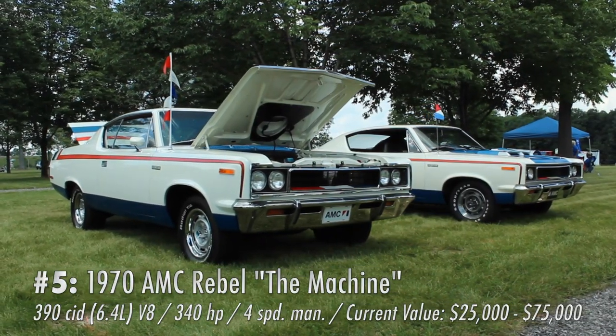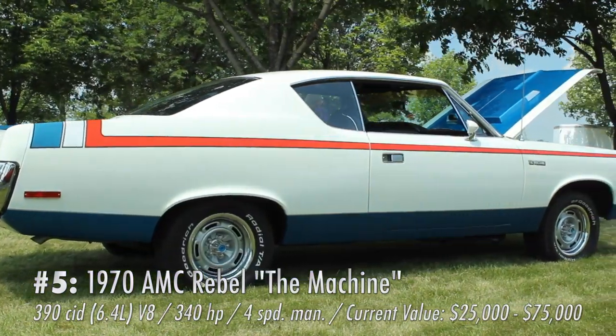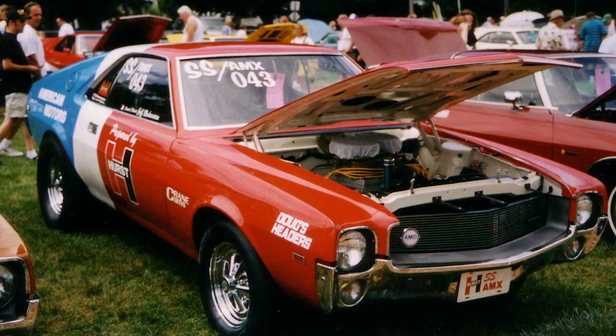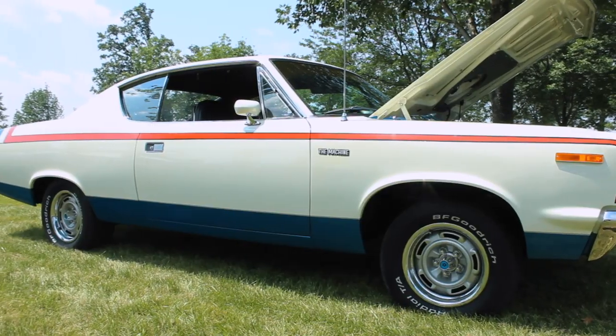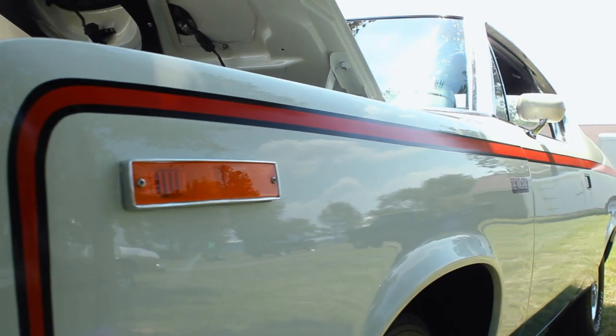Number five would be an AMC Rebel Machine, and this should be no surprise to anyone. You ask an AMC fan what their favorite AMC is, and it's going to be one of three cars: either a Rebel Machine, a Hurst SC Rambler, or an SS AMX — which coincidentally are also the most expensive AMCs. Of all the performance AMCs, the Rebel Machine is my favorite, which is interesting because it's not actually the highest performance AMC — it's a little bigger and heavier than the Hurst Rambler.